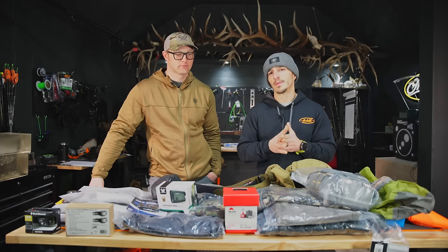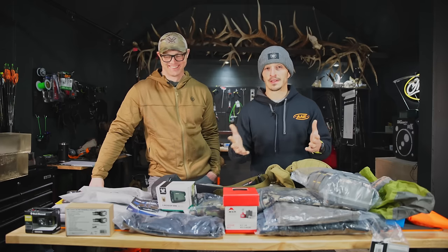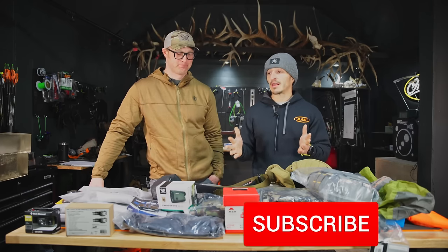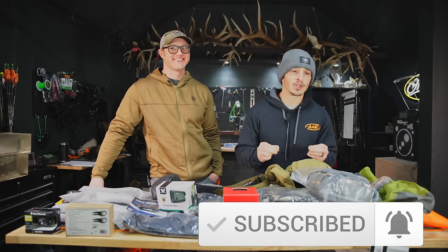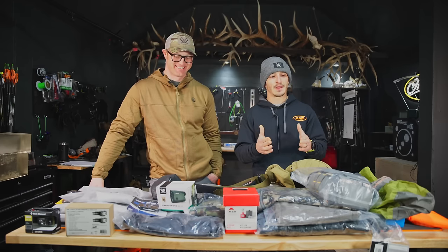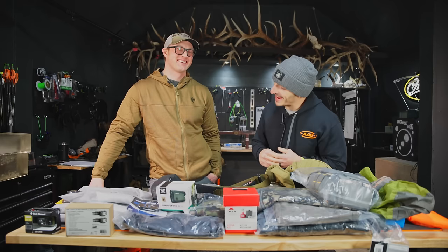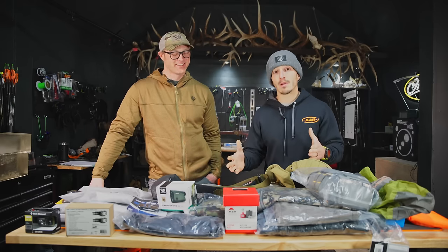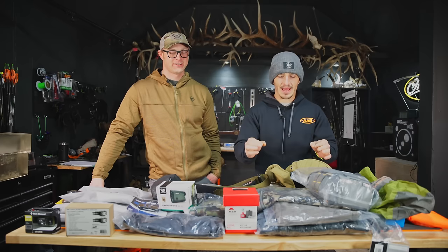Tyler and I started talking about making this video series for you guys. It's going to line out everything you need A to Z so you can start slowly chipping away on this list and picking up budget-friendly gear items to build up your arsenal. Tyler is awesome because he was homeschooled and homemade a ton of his gear. He sees things through a different lens of fiscal responsibility. We do not want you to go in debt for elk hunting, but even if you're on a budget, we got you.